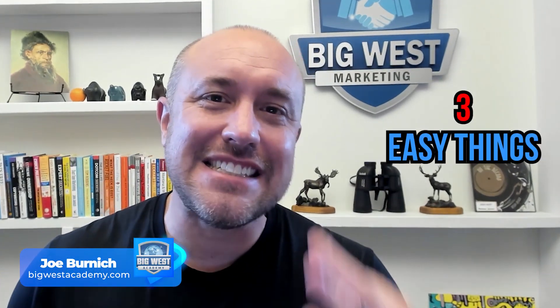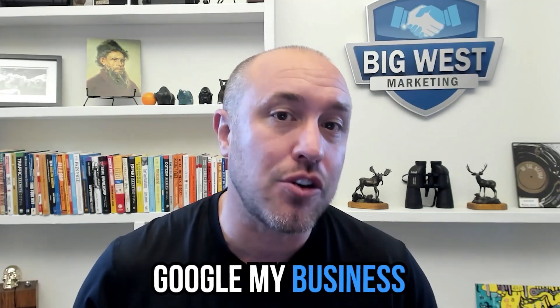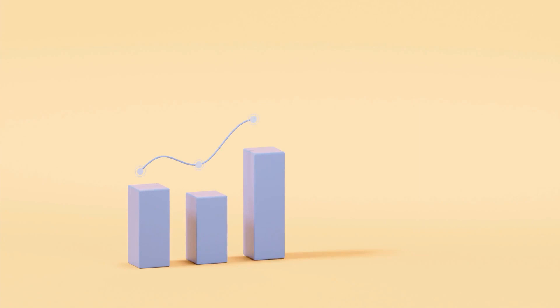Let's talk about three easy things you can start doing right now to get your Google Business Profile — formerly known as Google My Business — ranked up to the top of the search engines, get more calls, get more people coming through your door, and grow your business. Let's get started right now.